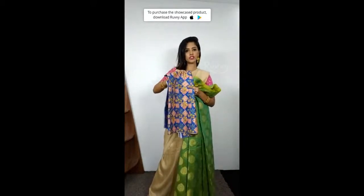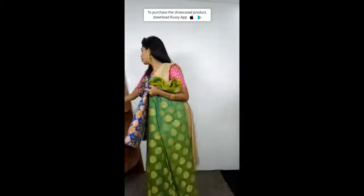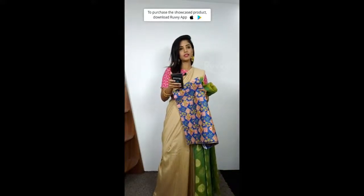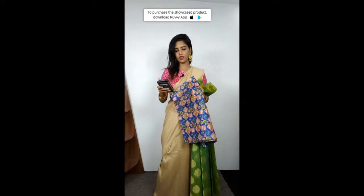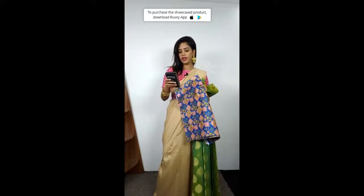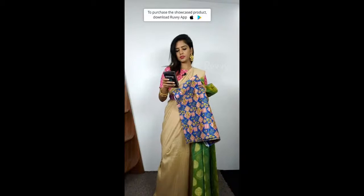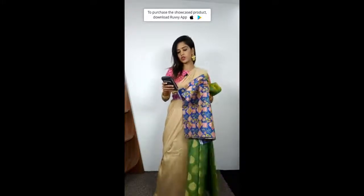With this sari, you get one meter blouse — not 800 centimeters. So this is the sari. The price is just 2000 rupees — only two thousand rupees. So it is not 80 centimeters; you get one meter blouse. You get both the blouse and the sari included.